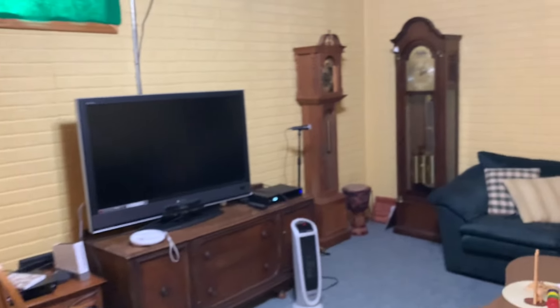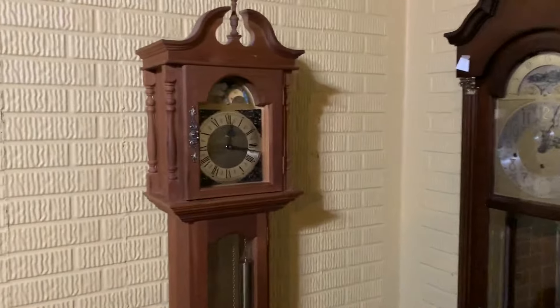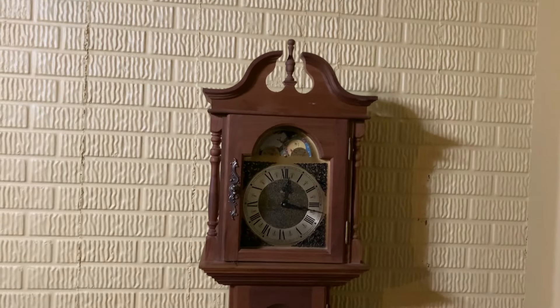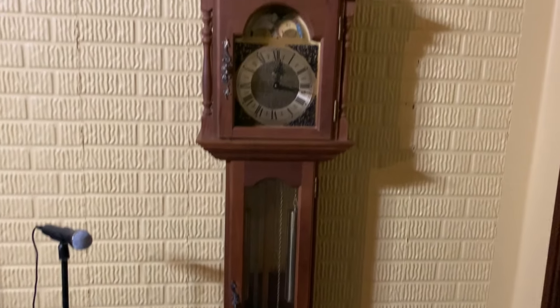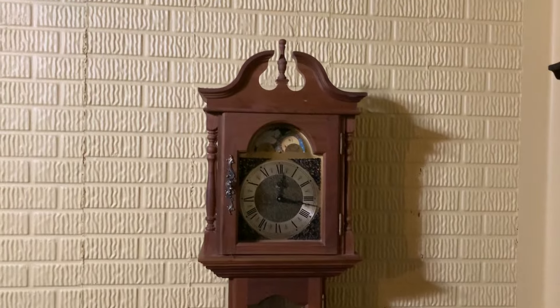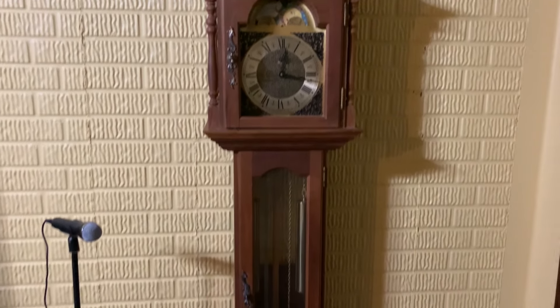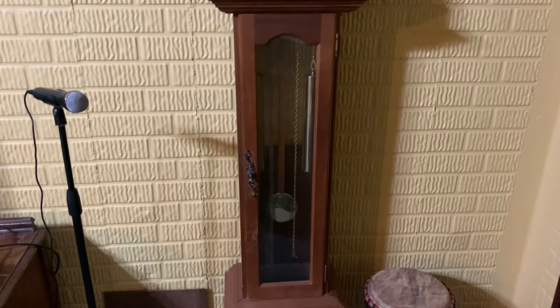And then we have the two grandfather clocks. To start, here is the Emperor grandfather clock. My aunt decided to give this to me — well, technically bought it for me. She bought it at a yard sale for only like $50. It does not run sadly, but it had all the parts to it.